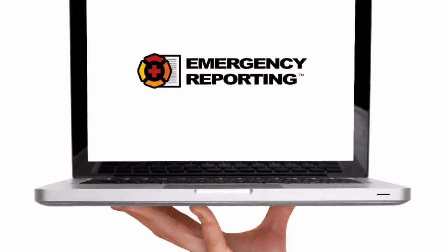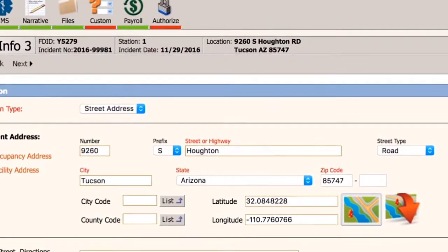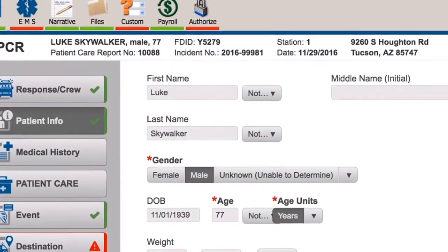So how can Emergency Reporting help you? We have a fully integrated NFIRS and NEMSIS-3 compliant incident reporting module. Say goodbye to the dreadful days of entering reports across multiple platforms.